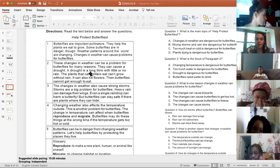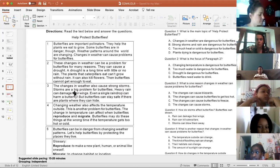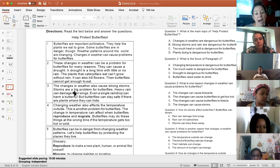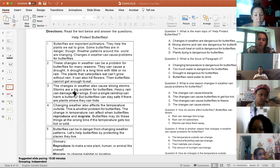The changes in weather can also cause strong storms, and storms are a big problem for butterflies. Heavy rain can damage their wings — even a single raindrop can harm a butterfly. But butterflies can stay safe if there are plants where they can hide. Changing weather also affects the temperature outside, which is another problem. The change in temperature can affect when butterflies reproduce and migrate. Butterflies may do these things at the wrong time if the temperature gets too hot or cold. Butterflies can be in danger from changing weather patterns — let's help butterflies by protecting the places they live.